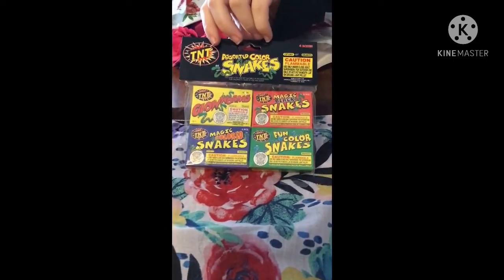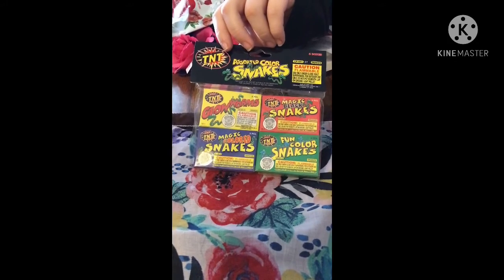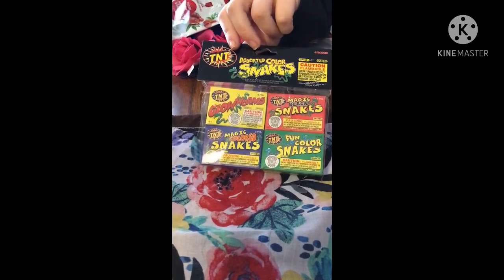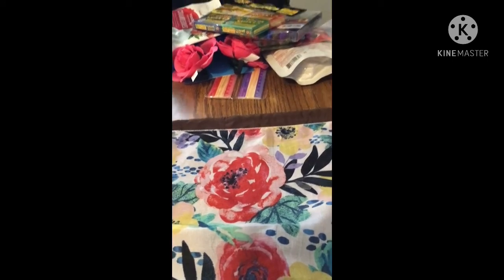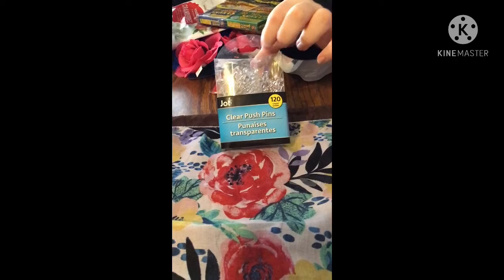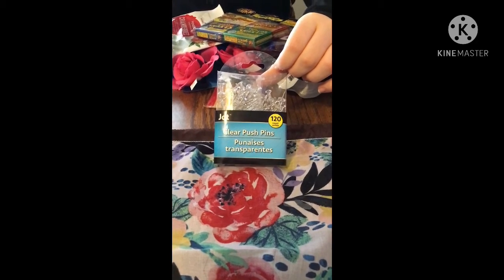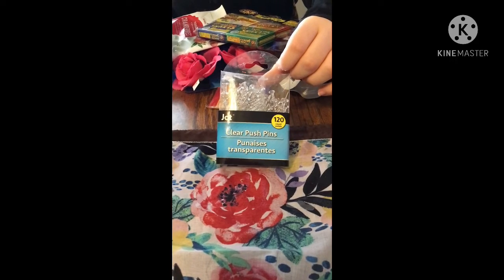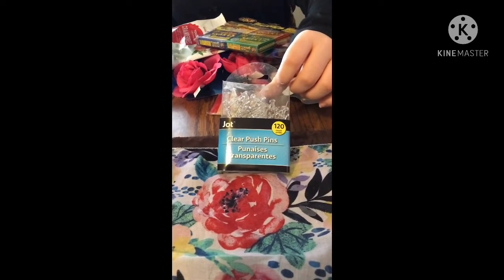She got some fun things for her and her brother — assorted color snakes, glow worms, magic black snakes, and fun color snakes to do outside. It's nice that they have little fireworks-type items for Fourth of July that aren't expensive. She also got some Jot clear push pins — 120 count — so she can put signs up in the mailbox areas around the neighborhood.